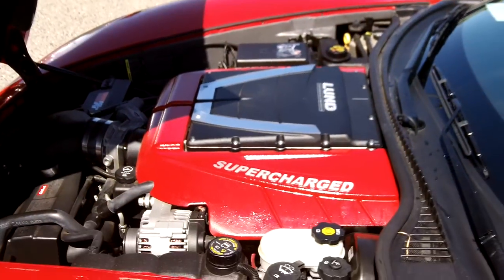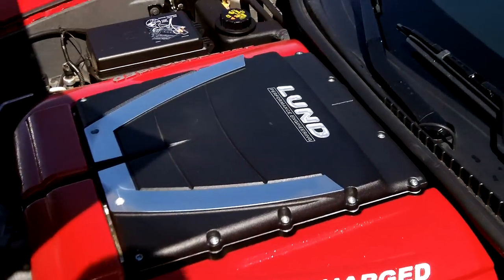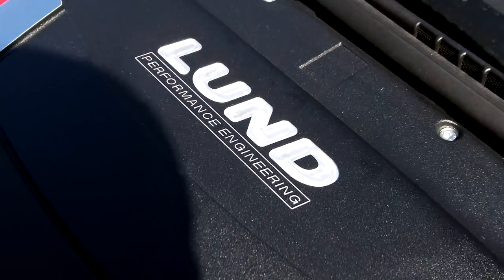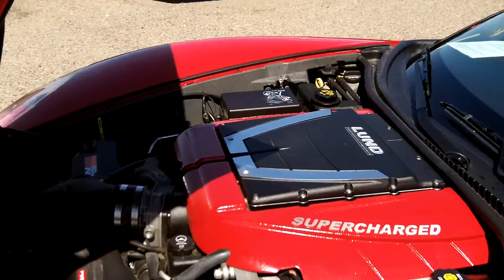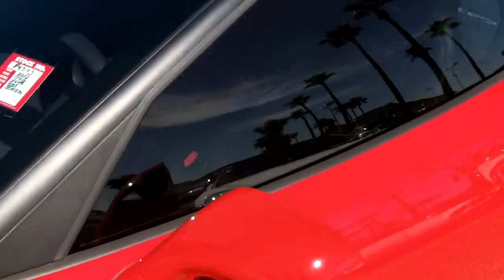There's the Edelbrock supercharger. We have a Gun Performance Engineering badge on that, in partnership with Edelbrock. So this Corvette is done up right — if you're looking for something with extra power, this is it.